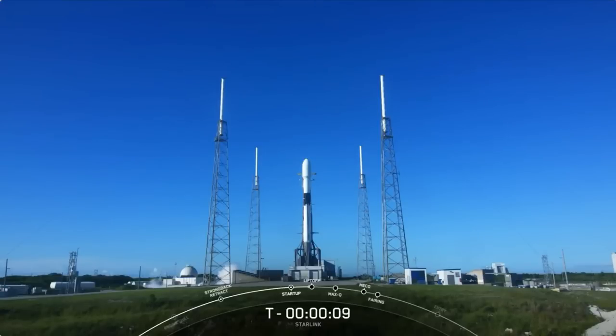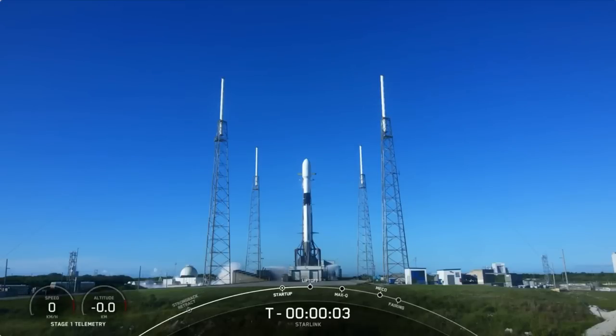T-minus 10, 9, 8, 7, 6, 5, 4, 3, 2, 1, ignition.